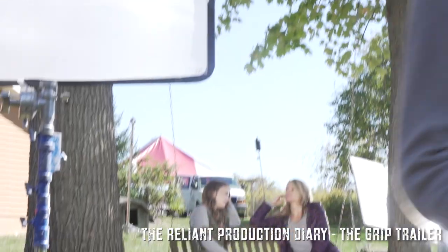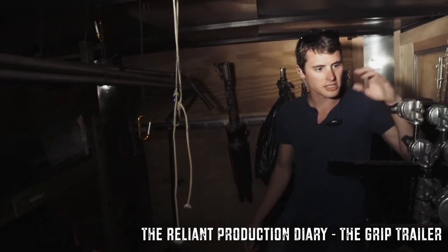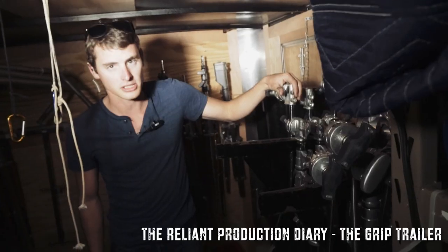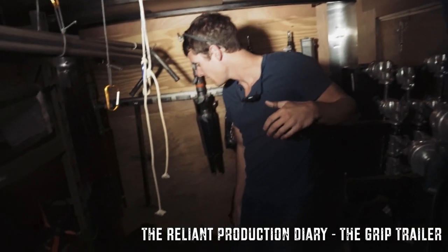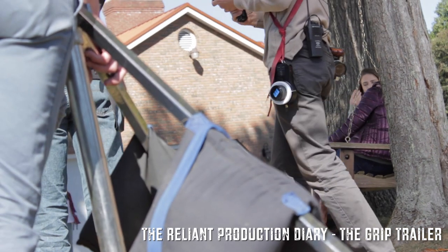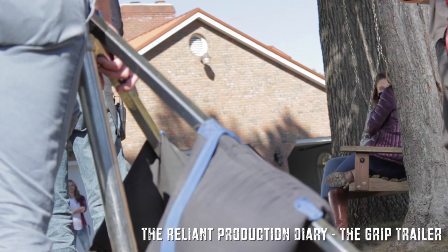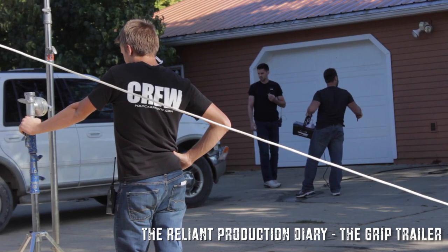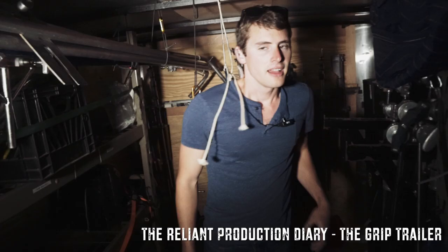We got a few different options for stands — smaller ones and bigger ones. These are our C-stands; we use these for just about everything. And then sandbags — we use sandbags to hold stuff down. If you put them on a stand and it gets windy, you need to hold it down, you throw a sandbag or two on there, sometimes three sandbags, and then you throw a grip guy on there to hold it down as well.